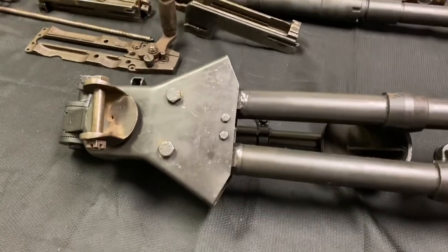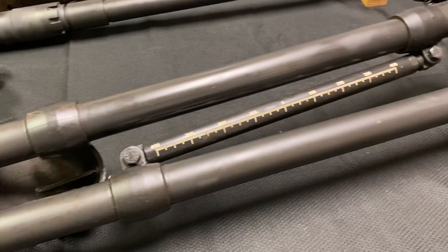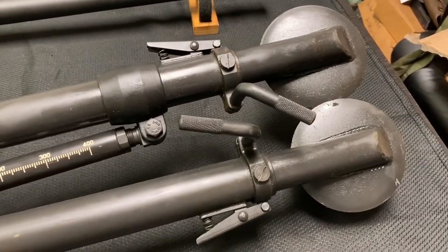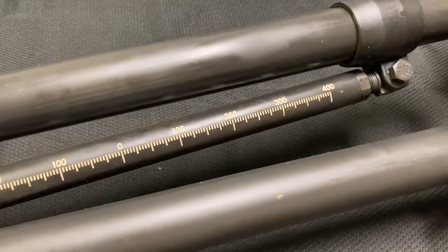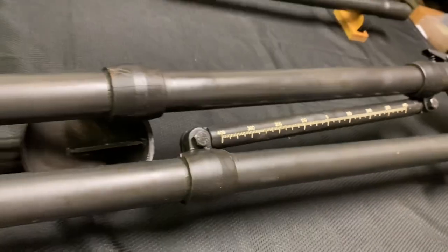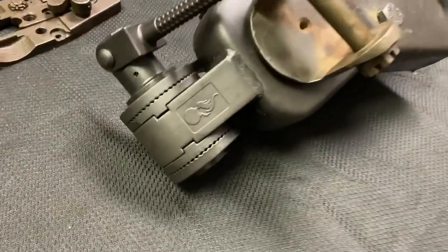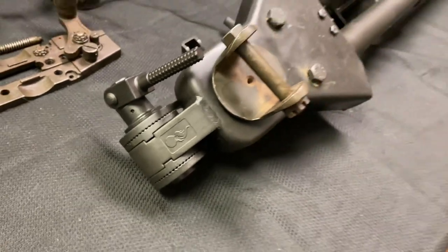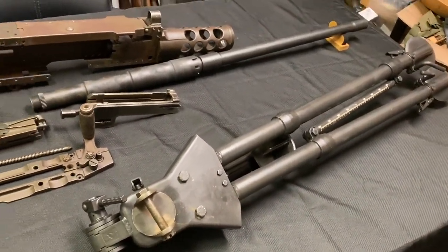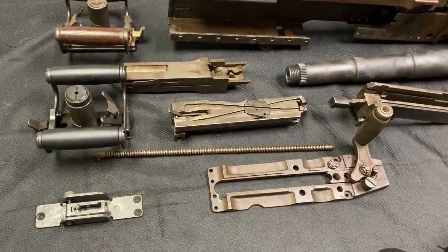Starting with the tripod — you can see this is a new production tripod patterned off of the originals, but it is basically identical to them. You can see you've got your T&E adjustment bar, our pencil, as well as a nice U.S. Ordnance badge on the tripod. When this thing is laid out it is quite the piece — it makes quite the presence.